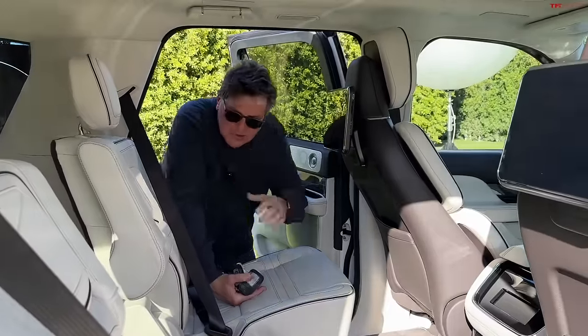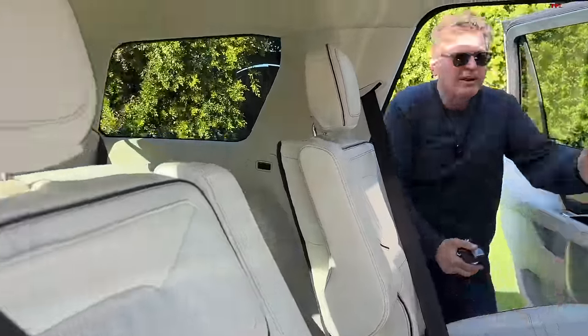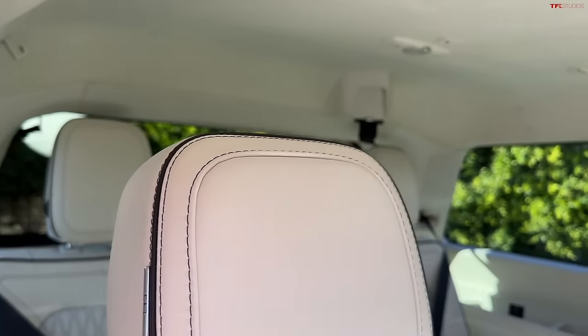It has traditional pull-style door handles, unlike the push-button ones. Look at this — we've got captain's chairs back here and more screens than you can shake a stick at.